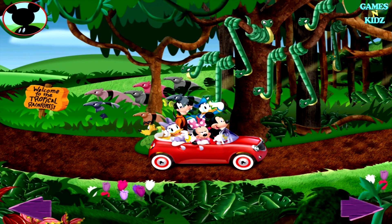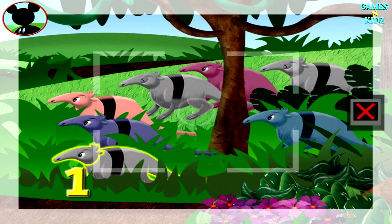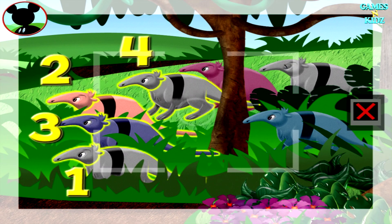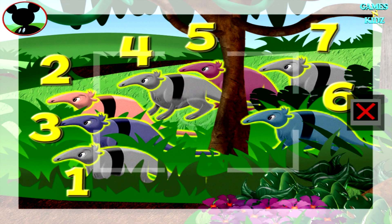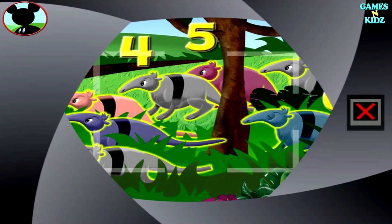Don't think I'll see a bottlenose dolphin here. Those are anteaters. One, two, three, four, five, six, seven. Super cheers. Now tap the camera to take a picture. Say cheese.